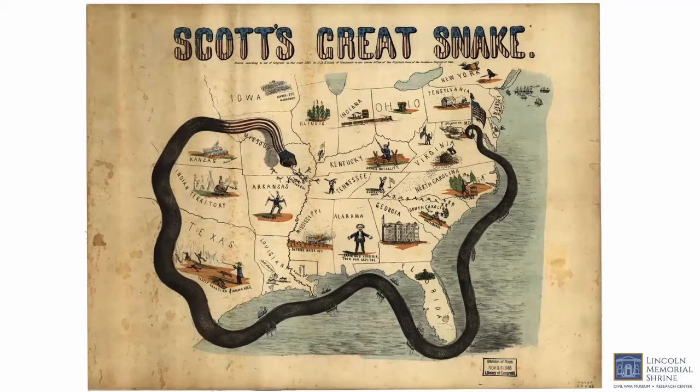Part of the strategy for both sides was to control rivers, which were major arteries into the rebelling states. Waterways were vital to transportation and communication. Major cities located along rivers would be extremely vulnerable to the military forces who controlled those waterways. The Anaconda Plan was the name given to the United States military strategy to suppress the rebellion, which included blockading ports and splitting the Confederacy in two by gaining full control of the Mississippi River, thereby guaranteeing military access to the area in rebellion.